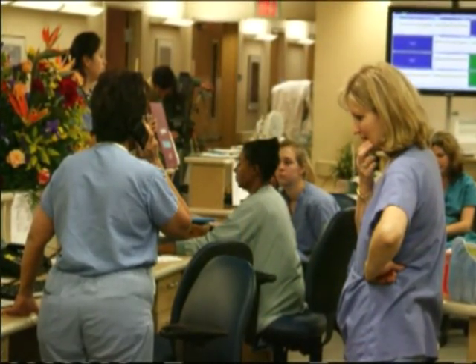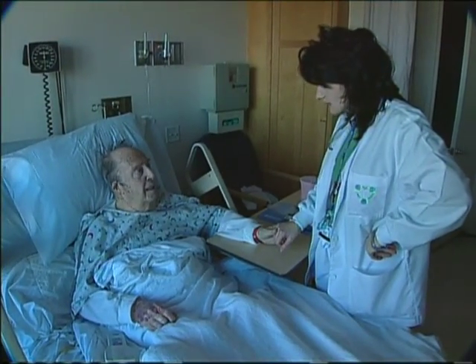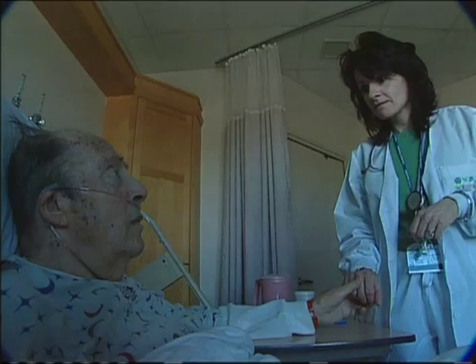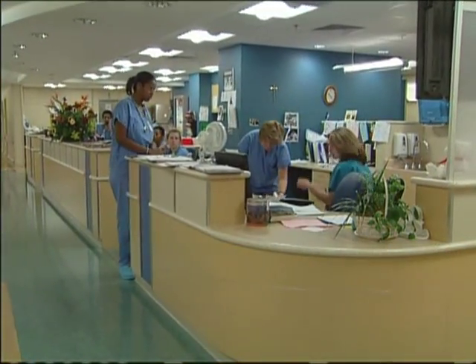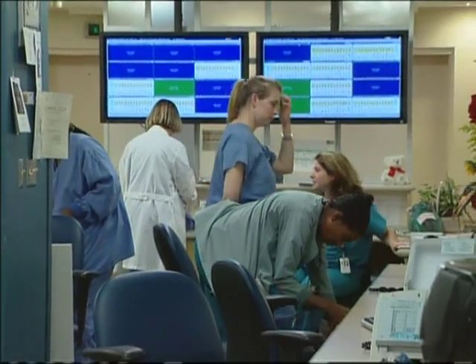Inefficient work areas increase stress and fatigue and keep nurses from their patients — they waste money and drive good nurses from the profession. A study of 36 medical surgical units found that nurses spend the least amount of their time in direct patient care, with the majority spent hunting and gathering equipment and walking to and from locations on a unit. Nationally, there's about a 20% rate of turnover for nurses alone, and the cost of replacement, according to Robert Wood Johnson, is almost $70,000.